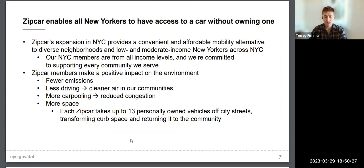Zipcar's use case is enabling all New Yorkers to have access to a car without owning one. Many New Yorkers come from car-free or car-light households, and this gives them access to the same opportunities as everyone else. By working with DOT, Zipcar is expanding that benefit to every corner of New York, in areas where there is unmet demand. Research shows that for every car share vehicle put on a city street, up to 13 personally owned vehicles are taken off city streets over time, returning space to the community and reducing curb competition.